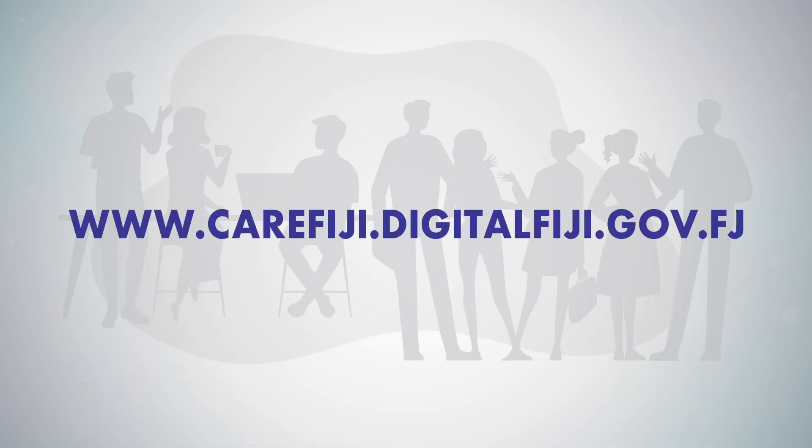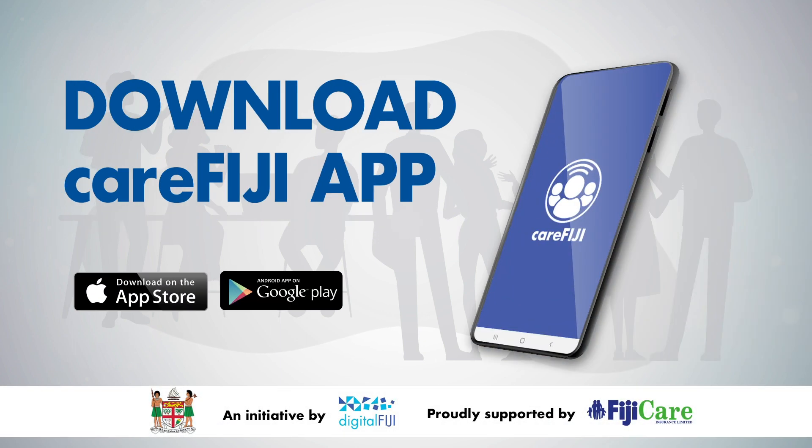Visit the CareFiji website on www.carefiji.digitalfiji.gov.fj for more information. Download the CareFiji app today and help Fiji's campaign against COVID-19.